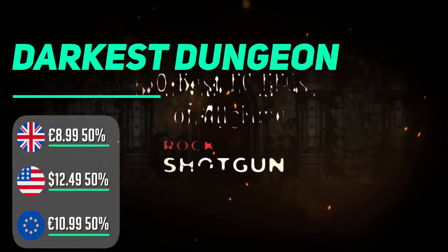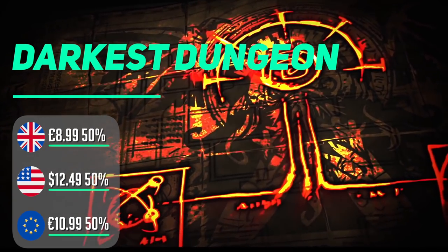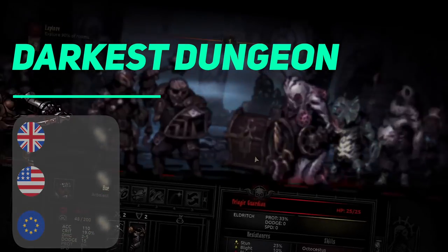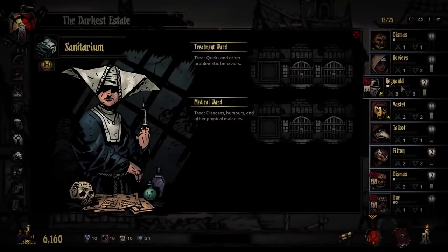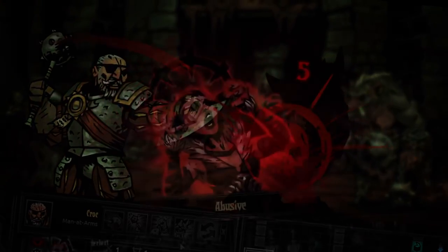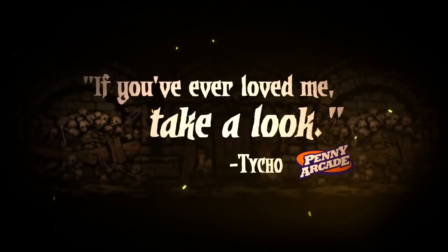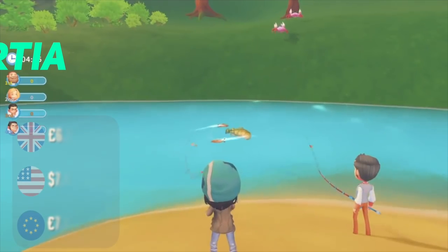Darkest Dungeon is one tough cookie — it's bleak and you will fail often. This is a story-driven turn-based RPG with randomized dungeons and permadeath for your characters. Themes of stress, fear, and affliction mean that every time you take a party into battle you risk losing characters or having them lose their minds. In between stages you need to heal and rest up, recruit new members, and figure out how to best split your resources. Holding everything together is fabulous writing and exceptional voice acting — not for the faint of heart, but if you're after a challenge this might be for you.